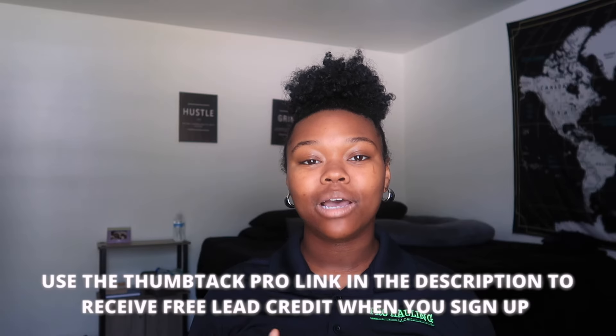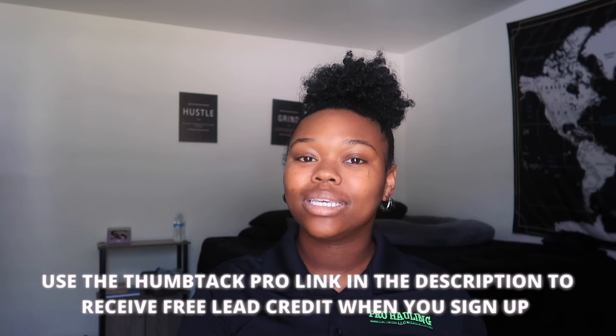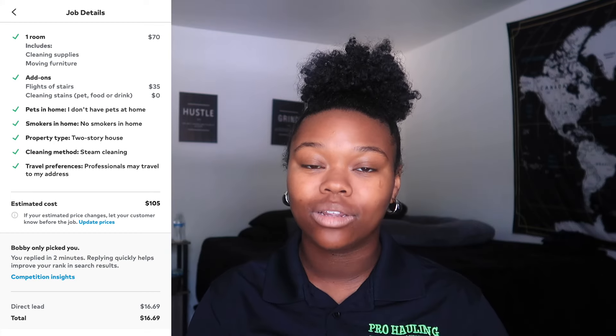I got a shot from Thumbtack and it came in as a carpet cleaning lead. The customer was looking to get one room cleaned and added on a flight of stairs. The lead itself cost $17, and I quoted the customer $105 to do the job. To be completely transparent, I've never done carpet cleaning before, so this is going to be my first time doing a carpet cleaning job. I also don't have any of the equipment to get the job done, so I do need to go to Walmart to pick that stuff up.